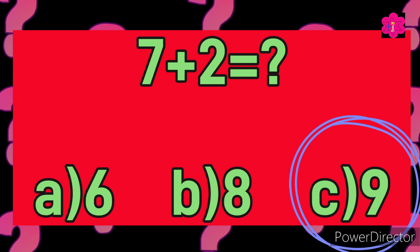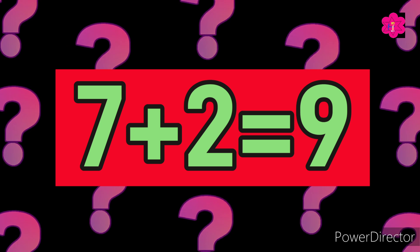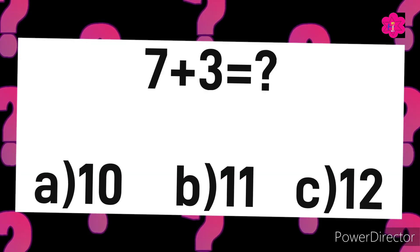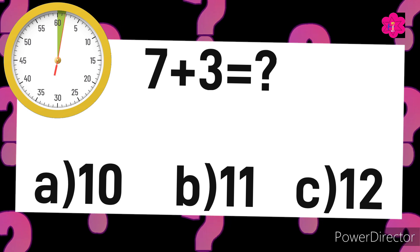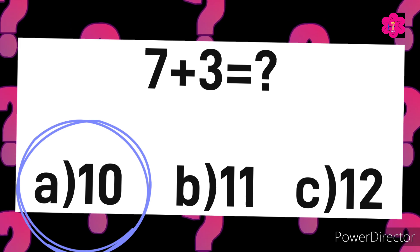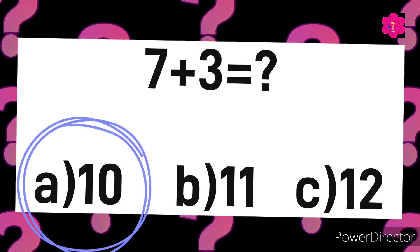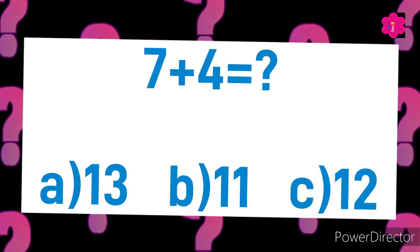Yes! The correct answer is C) 9. Seven plus two is equal to nine. This is the next sum — and the correct answer is A) 10. Let's solve the next sum. Seven plus four is equal to. Your time starts now.